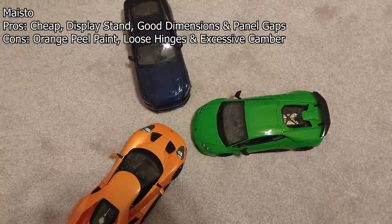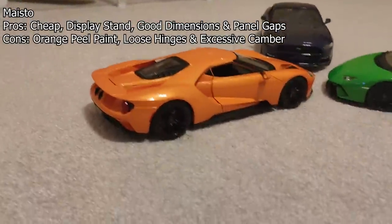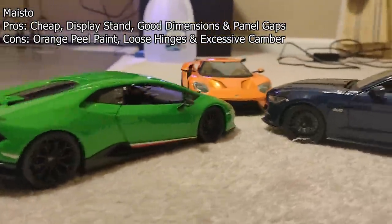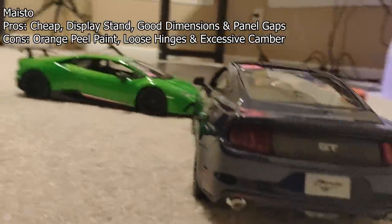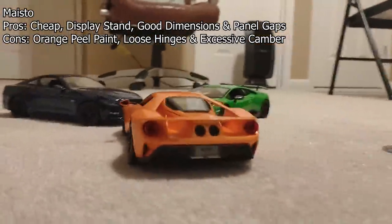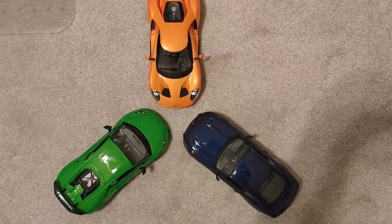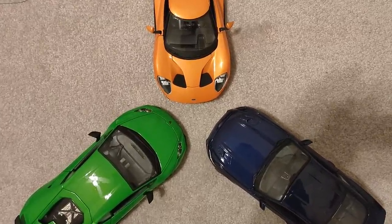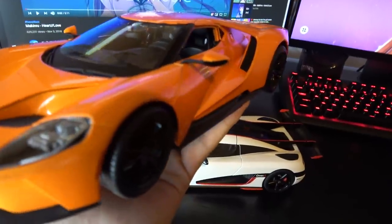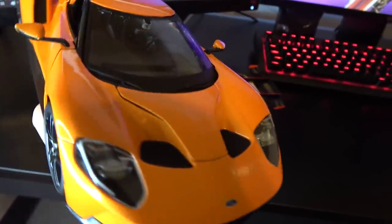Maisto models are about the same price as MotorMax and BBR, but each has distinct weaknesses. Maisto models are reliant on their stand and they do camber out without it, though you can realign the wheels with your fingers. They have the most noticeable orange peel of all the brands. They also have the loosest hinges — all three of my Maisto models have this issue, and they're all different models, so I don't think it's bad luck. Compare them to AutoArt or BBR and you'll be blown away by how much firmer their door and trunk hinges are. That said, Maisto's dimensions are nice and their body panel fitment is pretty good. From five to ten feet away, they're still very, very doable, and for their price they're really nice.